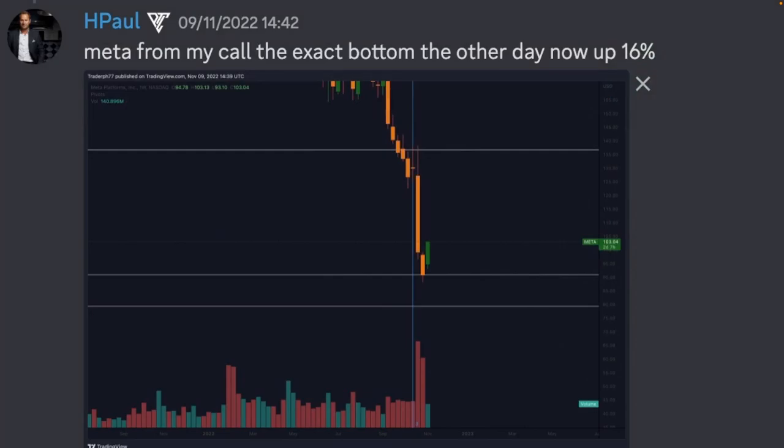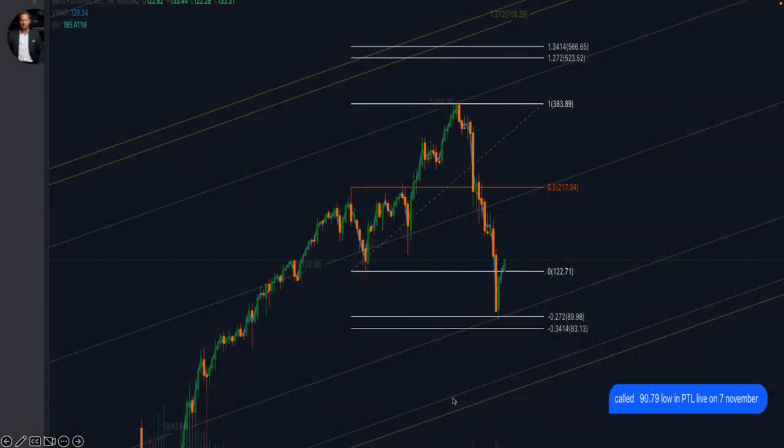Meta was a call that I used in confluence with another one of our traders' strategies alongside my own strategy to find the bottom on Meta. As you can see, posted on the 9th of November — after I saw the ES drop, I was more confident looking for longs on shares. These calls can all be followed up by looking through my Twitter, where you can find all my dated calls. This call used a strategy by one of our fantastic traders, TraderR, in conjunction with my own strategy to find this level of around $90 entry for Meta. Here's the higher timeframe analysis — this was called on the 7th of November.